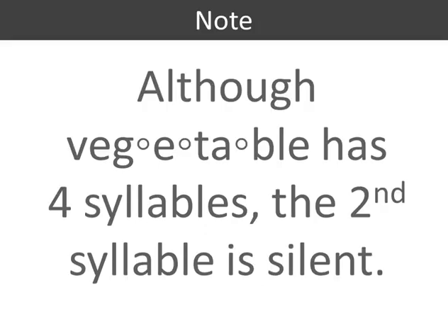Note: although vegetable has four syllables, the second syllable is silent. We don't say vegetable. We say vegetable.